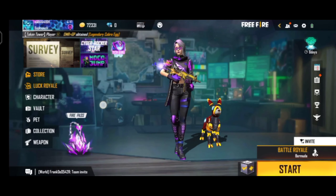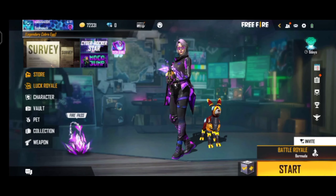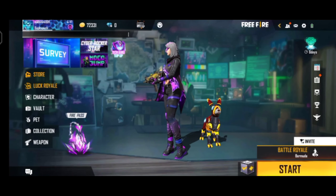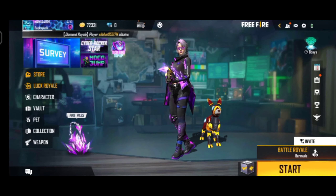Hello guys, welcome to my channel Magic Gaming 1K. Today we are going to know the requirements of the Magic Kick Bundle. Today we have a Magic Kick Bundle.